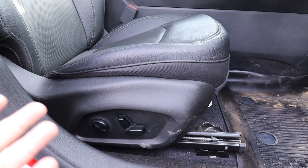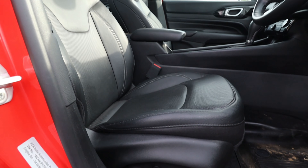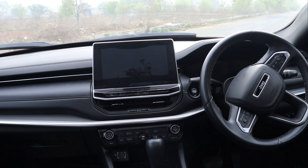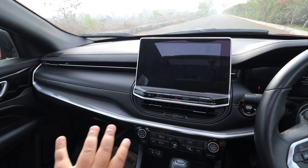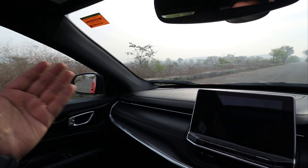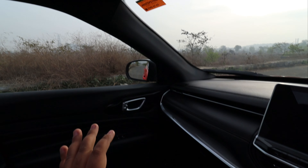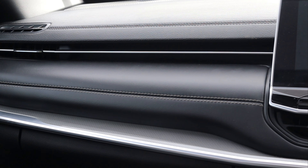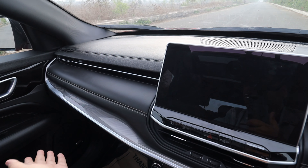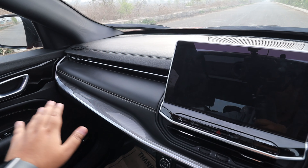You will get complete black finish — the dashboard, A-pillars, B-pillars, even the roof line — everything gets complete black treatment. You will find completely soft touch finish with stitching, complete leather finish, and glossy treatments with texture in various areas of the cabin. Overall it feels premium.